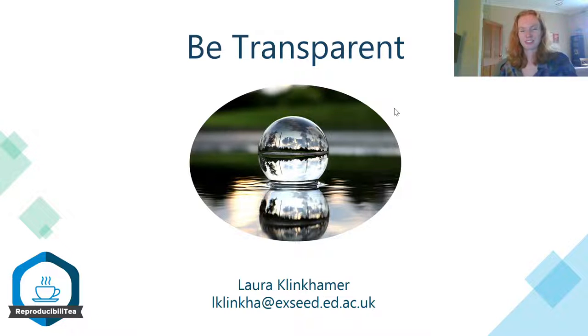Hi everyone, welcome to this last video of this lecture series. In this video we'll discuss several ways in which you could make your research work more transparent, and we will discuss why you should strive to make your research work more transparent.